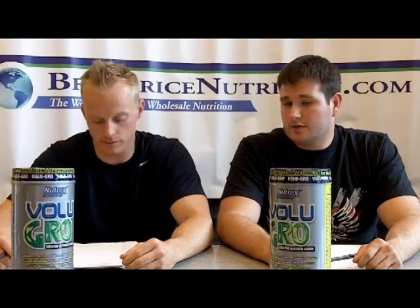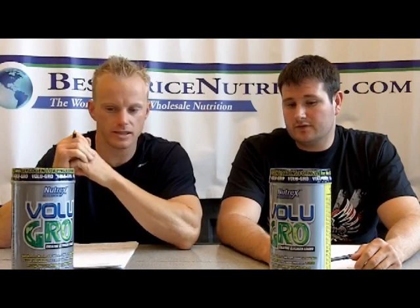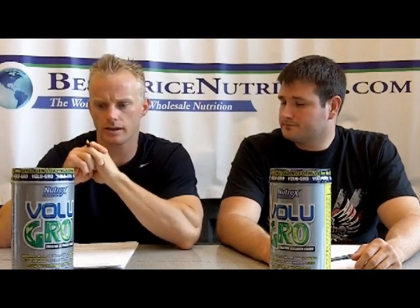It also costs more — at least companies charge more for it. You can buy dextrose for a fraction of the price and it turns out it's better in terms of spiking insulin. Because of that molecular weight claim, they're charging sometimes two or three times as much as plain old dextrose, which has a higher glycemic index. And if you try to find a glycemic index on waxy maize starch, you really can't, because the term covers so many things.